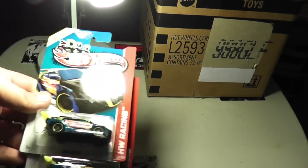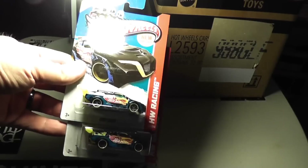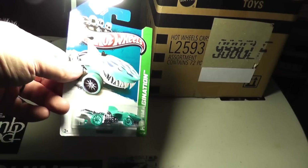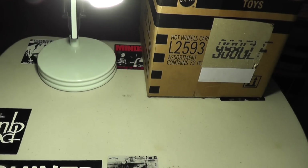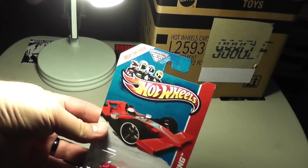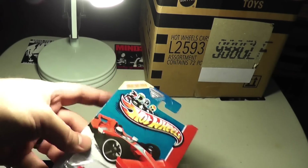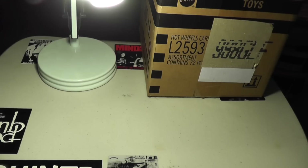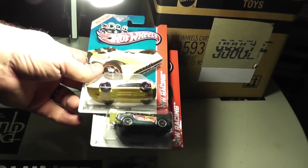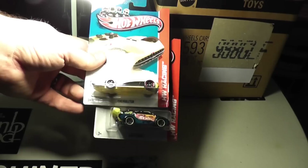Got a couple of Loop Coops — I picked up one of those, but happy to have more. And another Shark Cruiser, F1 Racer in new colors, which is cool. It's funny, they say they're great for track, and I have not experienced that with the F1s — I don't think they actually work that nice. Another Chevroleter, another Loop Coop.